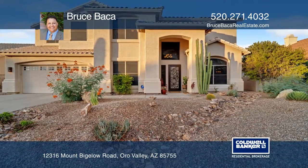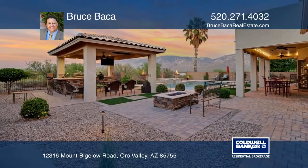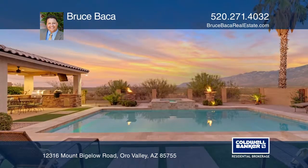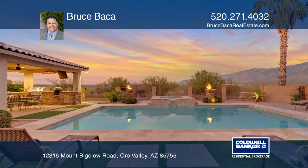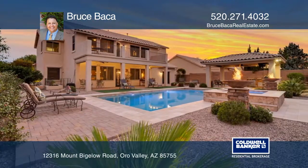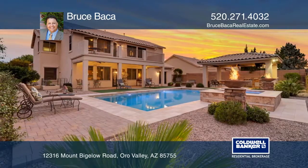Enjoy breathtaking Santa Catalina mountain views from your resort-styled backyard in this desirable Rancho Vistoso Horizons neighborhood home. The sparkling lagoon pool and in-ground hot tub complement your private ramada,